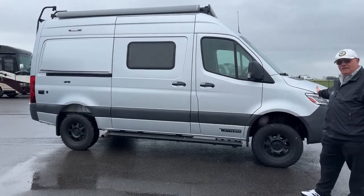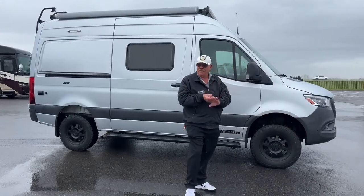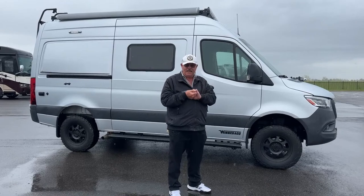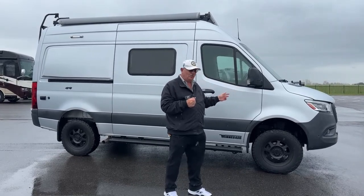This is on the Sprinter 2500 chassis — that's the three-quarter ton chassis. Just like all the other Sprinters from 2008 and above, it has the three-liter V6, 188 horsepower, 325 pound-feet of torque engine. It also has the seven-speed transmission in this one.